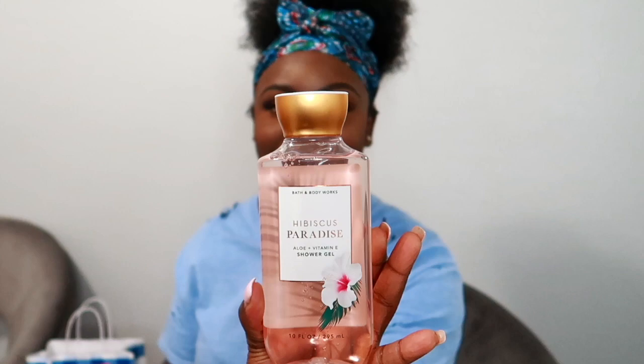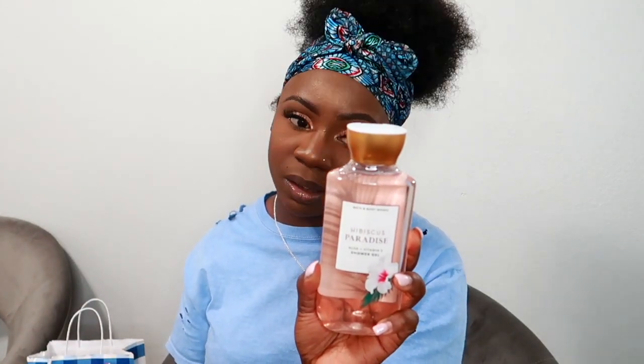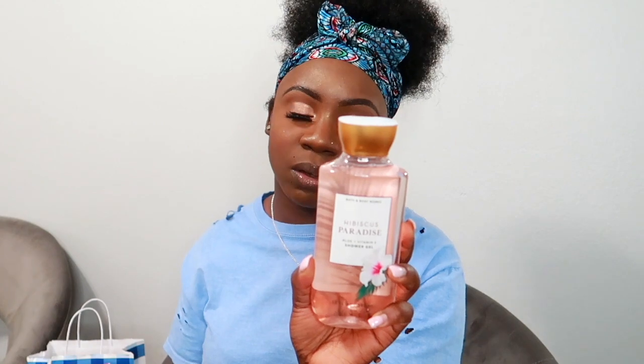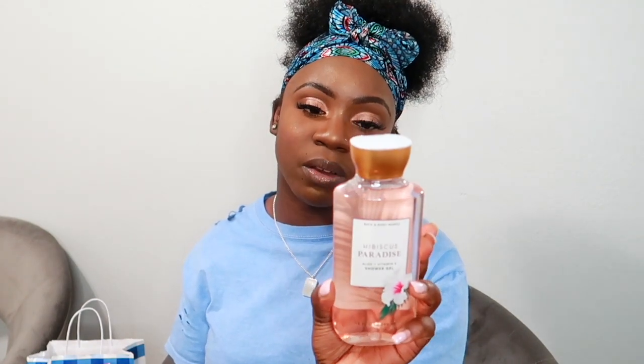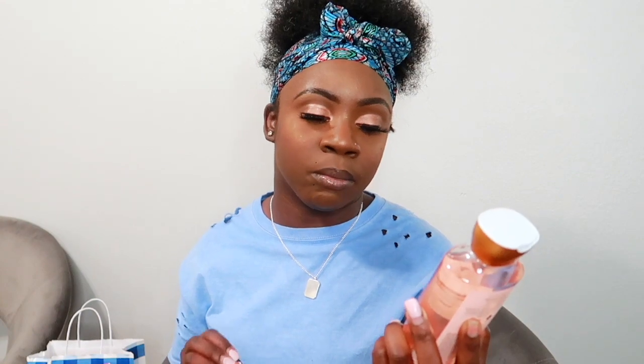The third body wash is Hibiscus Paradise, which has a pretty sleek bottle. It has notes of pink hibiscus, juicy guava, and sunkissed coconut — smells so good. If you guys don't know, Bath and Body Works shower gels are infused with aloe and vitamin E, which is very good for the skin.